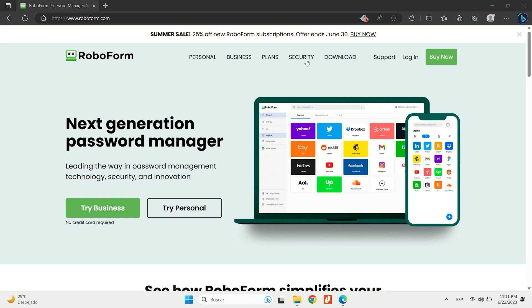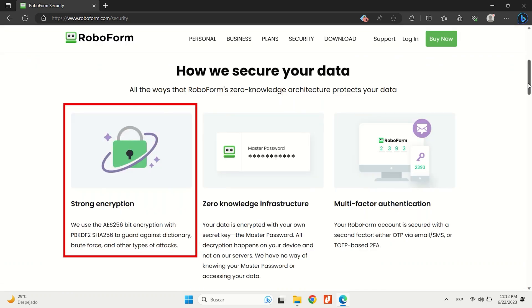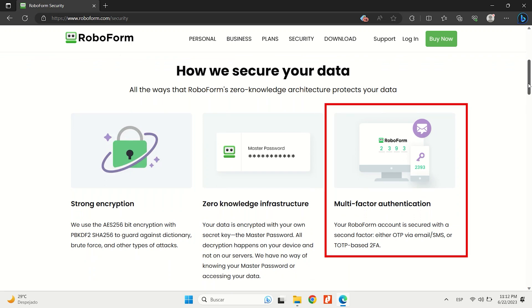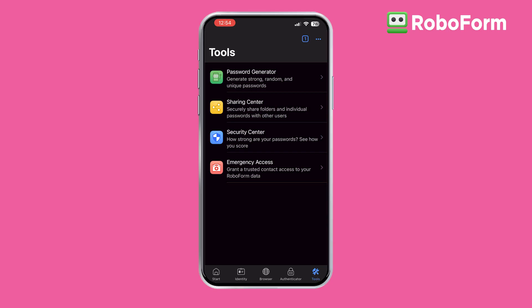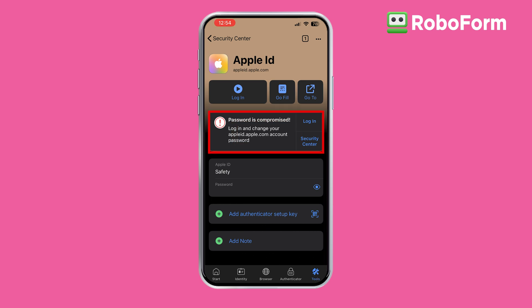RoboForm is known for its top-notch password management and advanced form-filling capabilities on iOS. It uses AES 256-bit encryption combined with PBKDF2-SHA-256 for key derivation, ensuring that your data is completely private. It supports multiple two-factor authentication methods to access your vault, including TOTP apps, biometric logins, and hardware tokens, adding that extra layer of security. Password auditing is another strong feature with RoboForm — it makes it simple to check if any of your passwords are weak or need updating, providing detailed password strength reports and alerts for compromised passwords. It's an easy way to keep your passwords strong and secure.